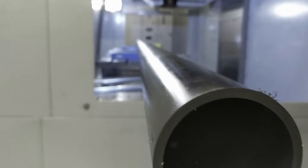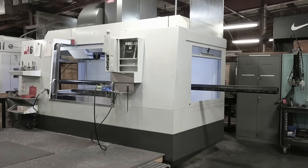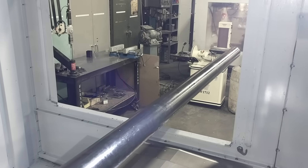When it comes to machining and fabrication, size matters. A machine that's too small can limit your productivity, and having to refixt your long parts can lead to inefficiencies and unnecessary downtime.